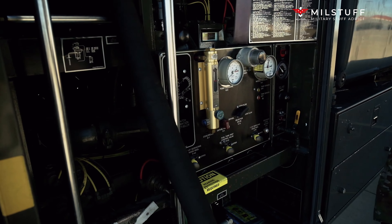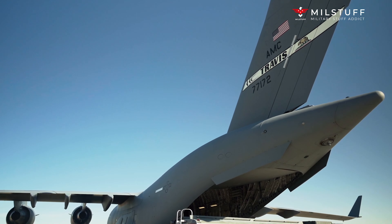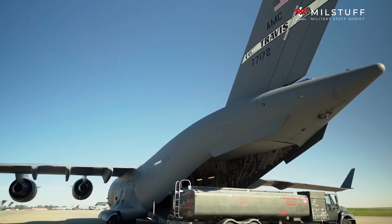Compared to the YC-15, the redesigned airlifter differed in having swept wings, increased size, and more powerful engines.